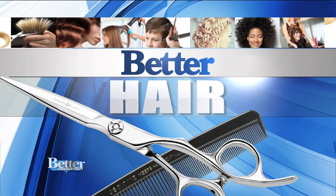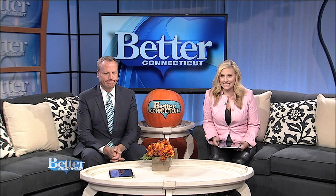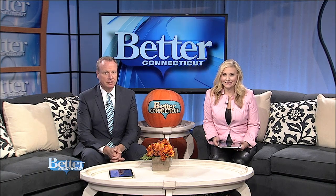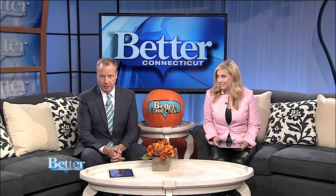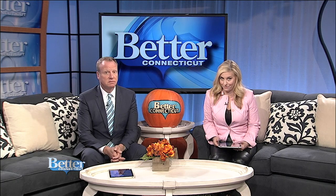In better hair today, the kids are back in school, and that means it is prime time for lice. Nobody really wants to talk about it, but did you know that there are some things you can do to prevent getting lice? Our better hairstylist Jay Roberts also shows us what works to get rid of them for good.